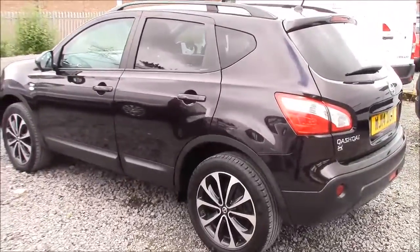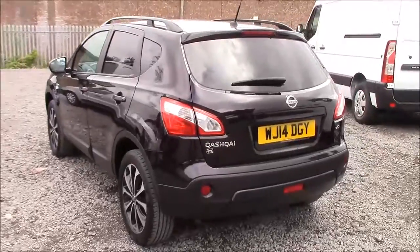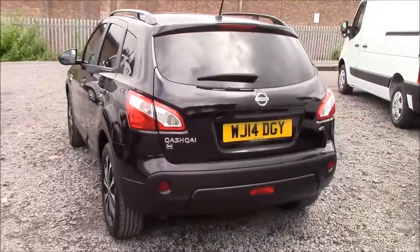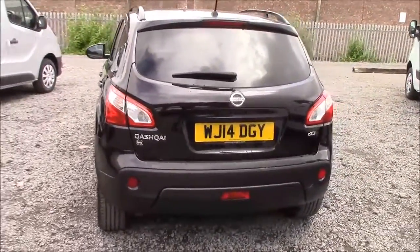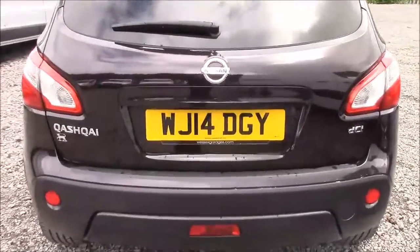You can ask an in store salesperson for more information on that today. Approaching the rear of the car, we can see that all the rear windows are fitted with privacy glass. This not only enhances the safety of your occupants from UV light but also helps keep the car nice and cool during warmer weather, as well as improving the overall appearance from the outside.